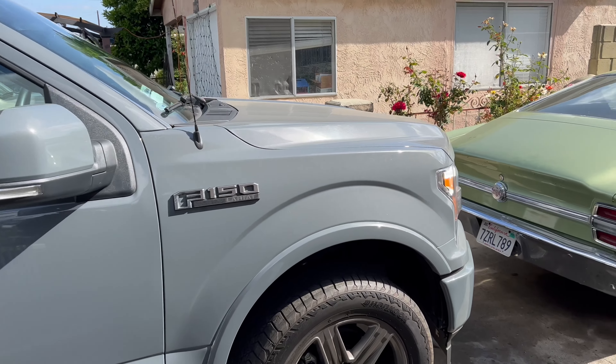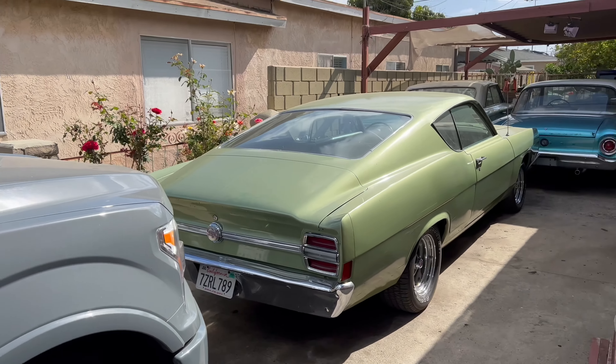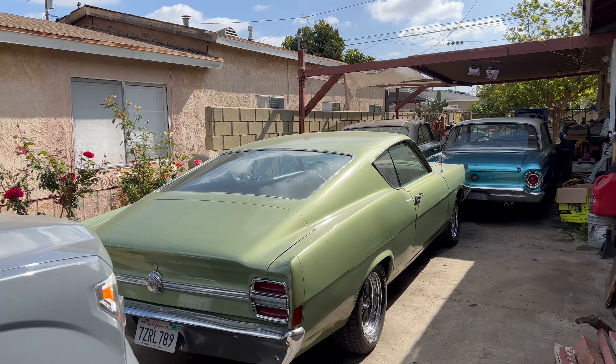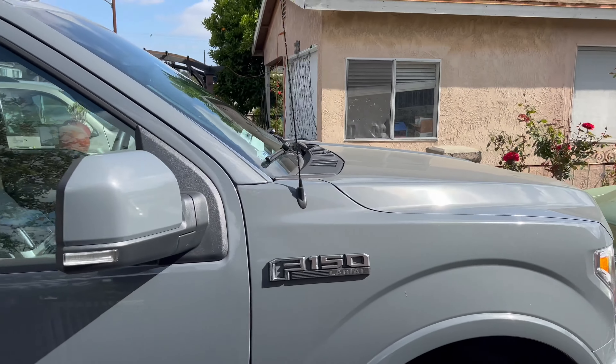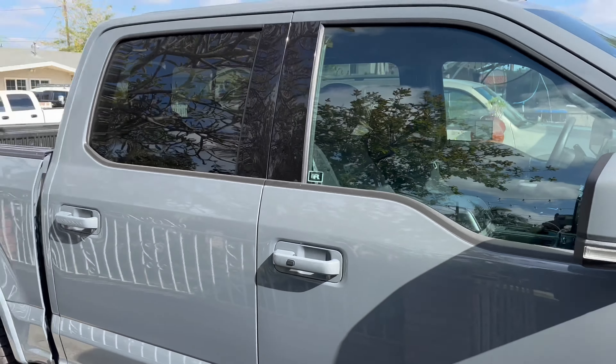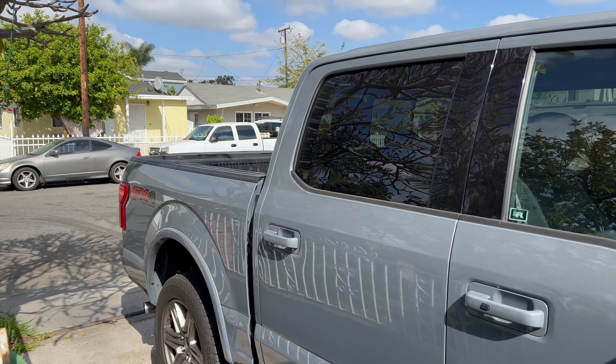What's up, you guys? Welcome to the channel. Today we are heading out to one of my favorite junkyards out here in California — it is the LKQ in Ontario. We're going to take the F-150 and let's see what we find. Let's do it.